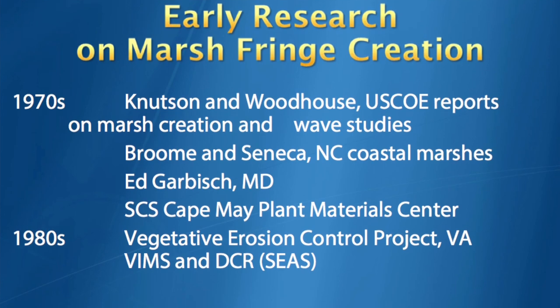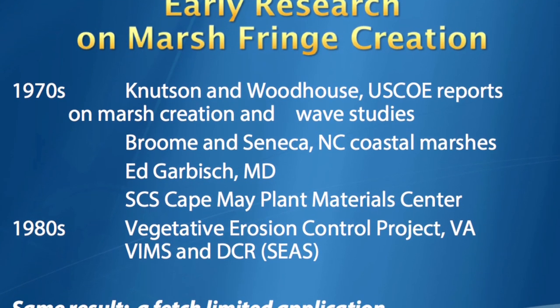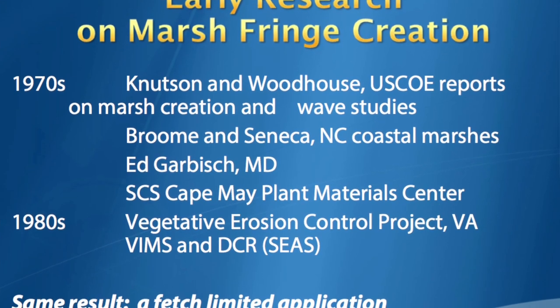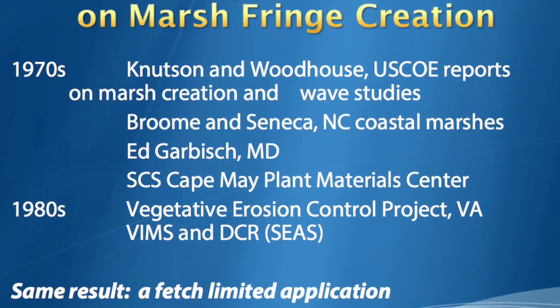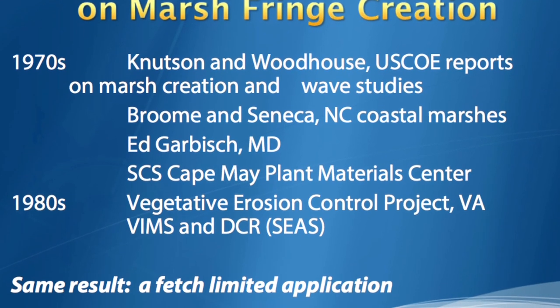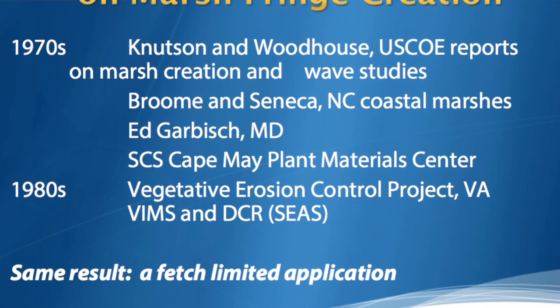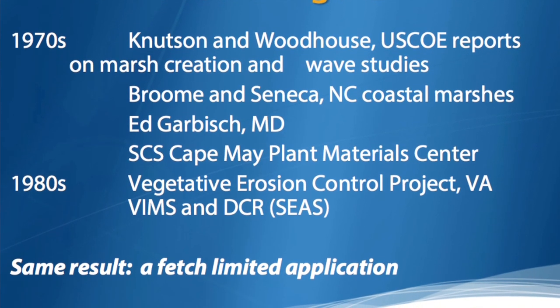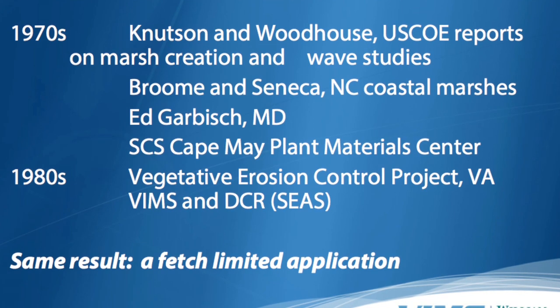Early research: Knudsen and Woodhouse, Corps of Engineers, Broom Seneca. Ed Garbush did a lot of work and put a lot in in Maryland. Environmental Concern continues that today. The Cape Make Materials Center provided a lot of grasses to our projects. And we had a little project where we tried to plant some grasses and see how it worked.